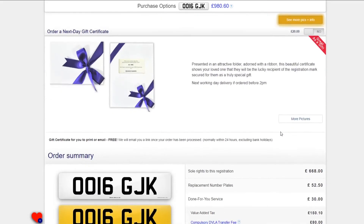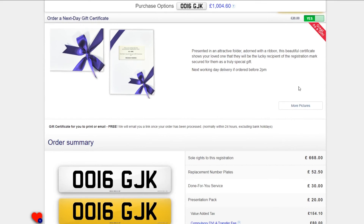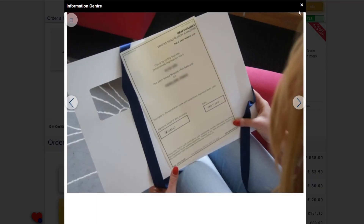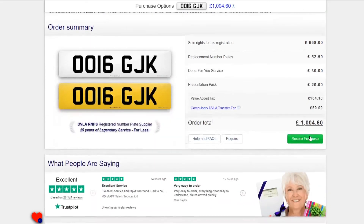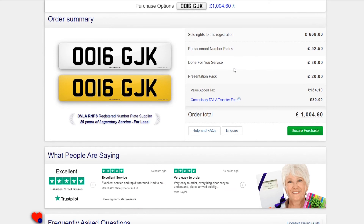We also offer a bespoke gift certificate, sent to you for next day delivery in a presentation folder and hand-wrapped in a ribbon. The order summary will give you a price breakdown including any options that you selected.